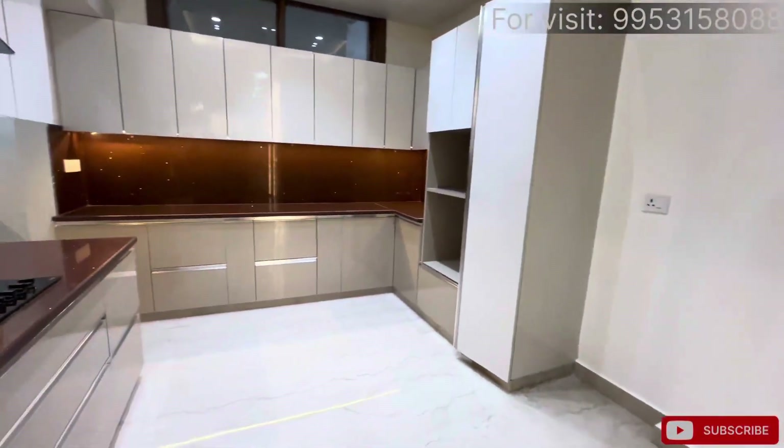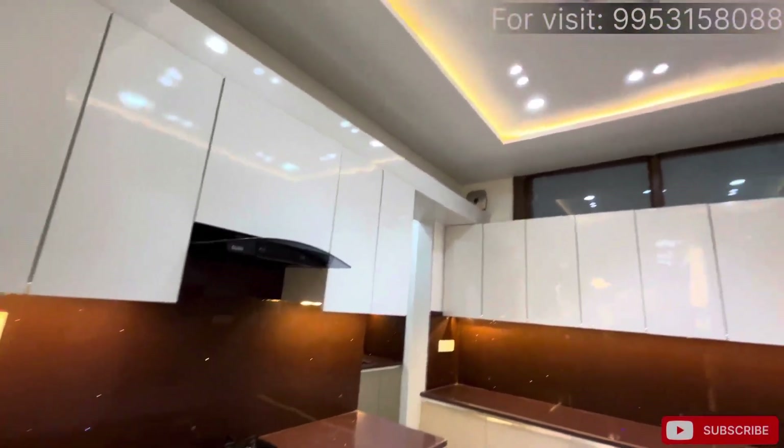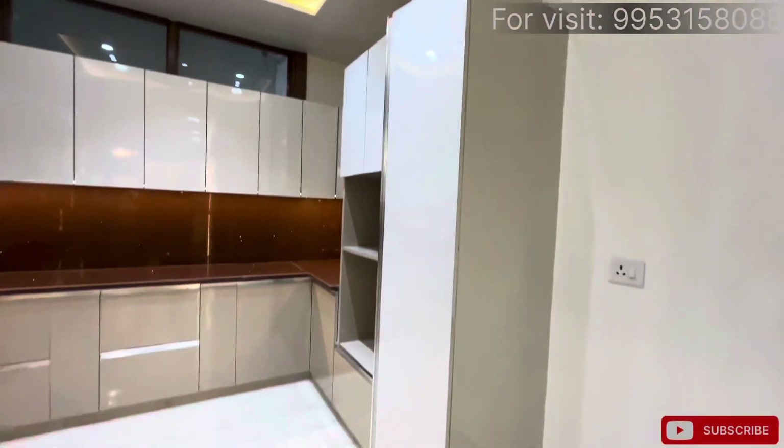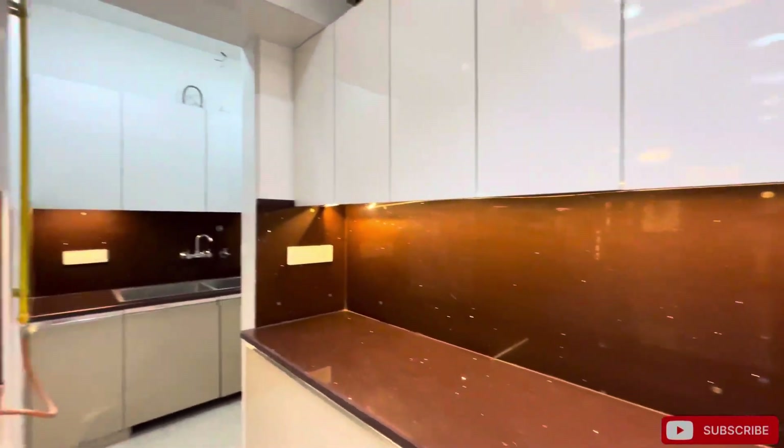Then we come to our kitchen. The kitchen is 100% based on an L-shape layout. You get to see the L-shape with all lacquered glass finish, and you get to see the painter unit along with the color combinations.